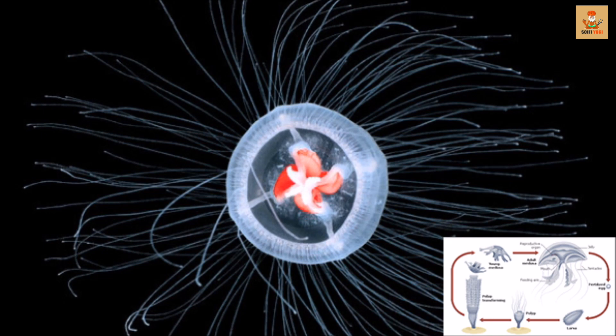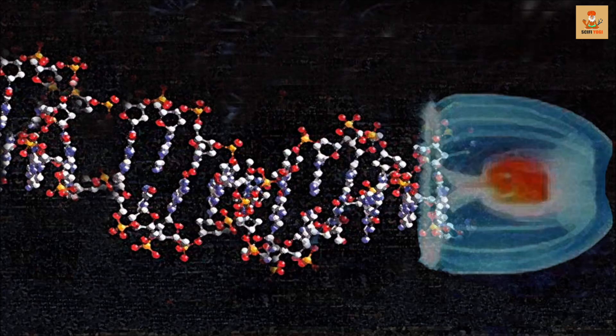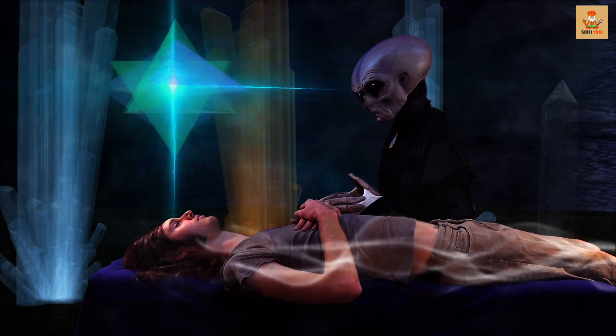As days passed by, the jellyfish seemed to become younger and younger until it reached its earliest stage of development, from where it began its life cycle anew. The bad news is that the secret of this jellyfish's immortality is proving to be more difficult to find than first imagined. The good news is, slowly but steadily, we are getting there.